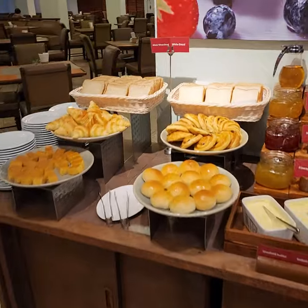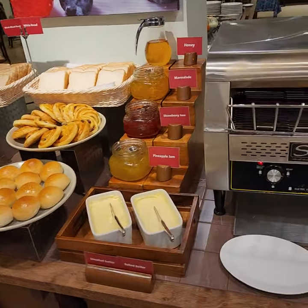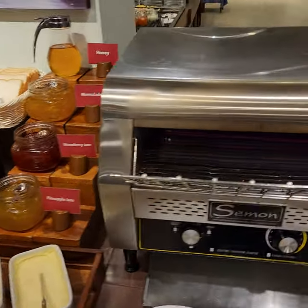Here they have your breads and your treats as well as butter, jams, and your toaster.